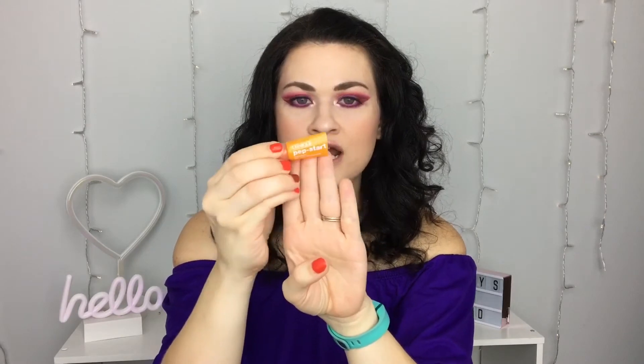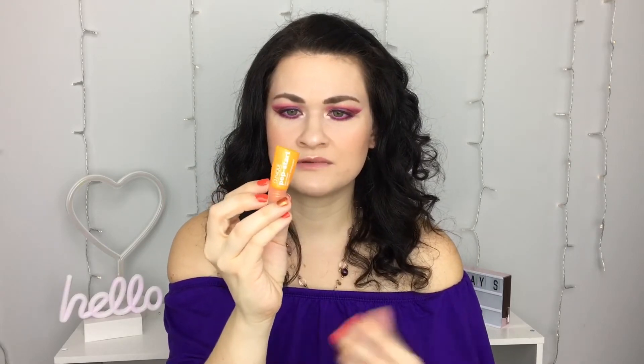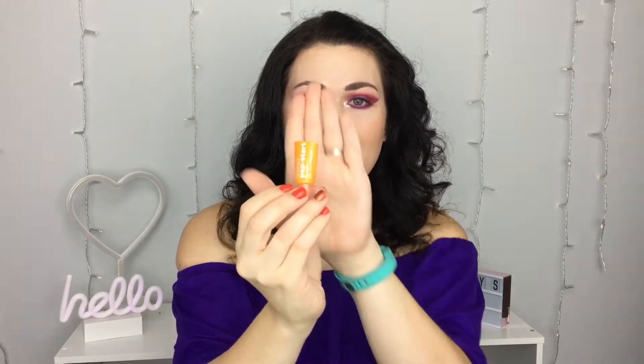I also got everything out of the Clinique Pep Start Eye Cream. I was using it at nighttime — it wasn't very hydrating. I honestly didn't like this one, but it was a sample and I wanted to finish it since I started it. I wouldn't recommend it unless you have really oily under eyes. It didn't do enough for my skin, so I wouldn't rebuy it.